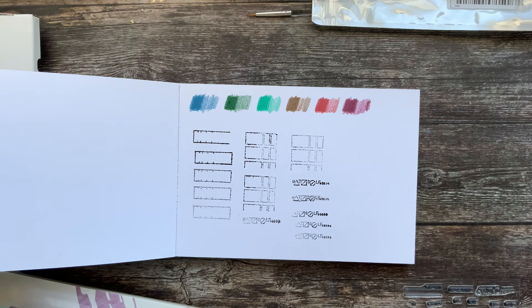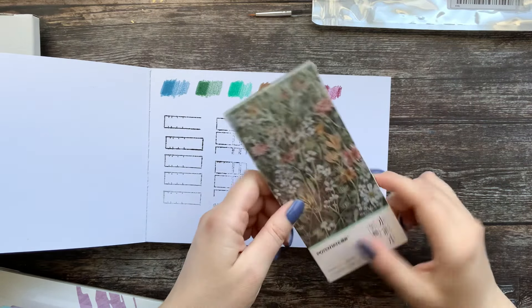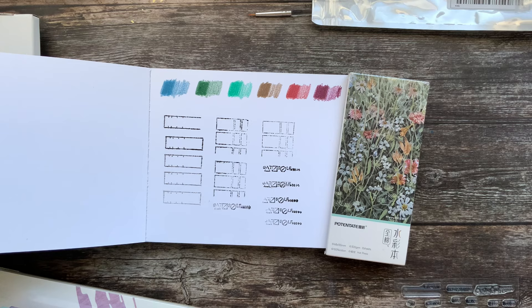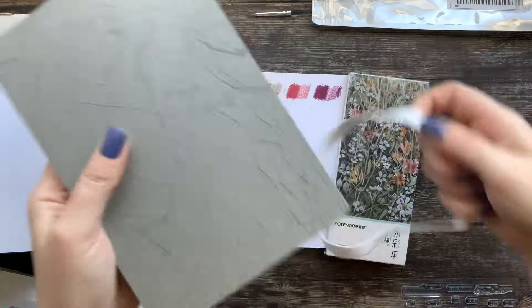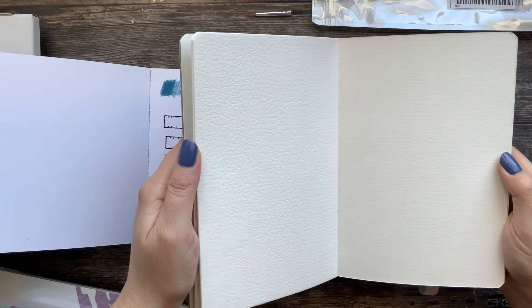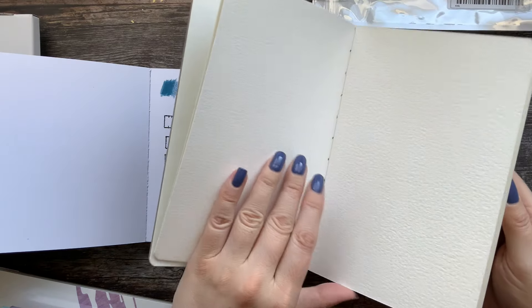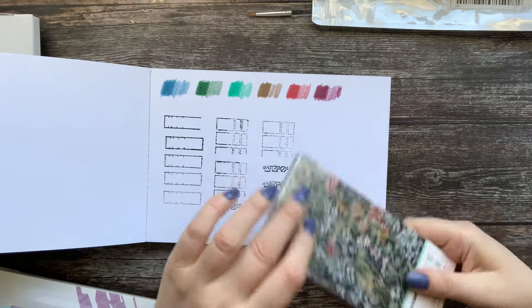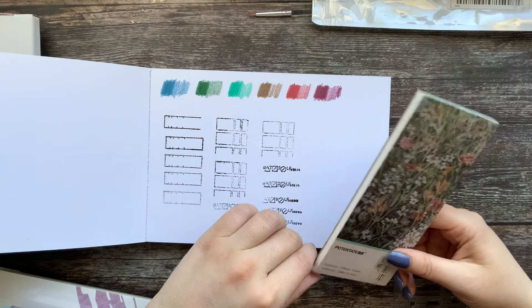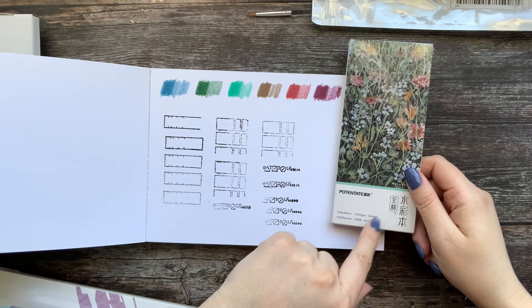Let's see what else I got. These are small Potentate watercolor blocks — they have 12 sheets. I already bought something from this brand on Amazon, this watercolor journal sketchbook, which looks really nice. It's not available on German Amazon anymore but when it was, I paid 10 euros. These blocks are two euros fifty. I don't know if it pays off, but I thought it was cute. It says it's hot pressed paper.